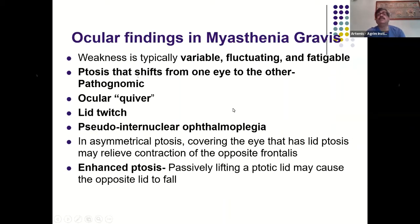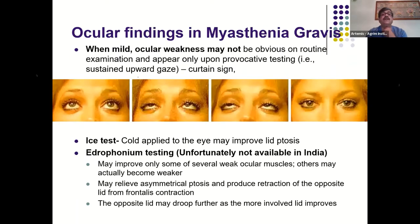The weakness is variable, fluctuating, and fatigable, shifting from one side to the other. There may be pseudo-internuclear ophthalmoplegia, where one eye has difficulty adducting and the abducting eye shows nystagmus. When ocular weakness is mild and not obvious on routine examination, asking the patient to look upward constantly causes the eyelid to droop — this is the 'curtain sign.' Applying ice produces improvement in ptosis on that side.